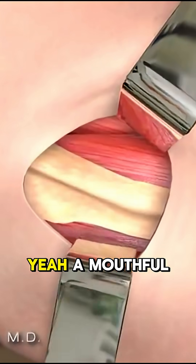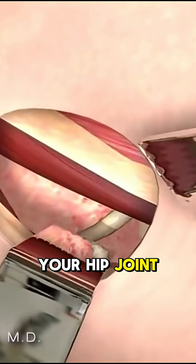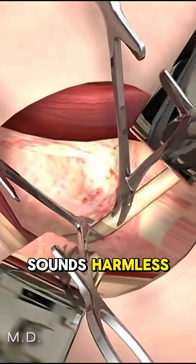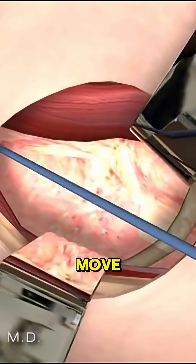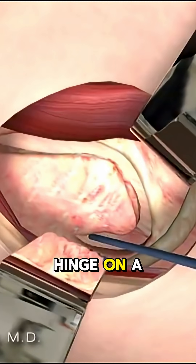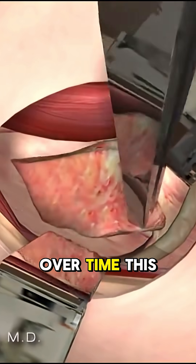Femoroacetabular impingement — yeah, a mouthful — is when extra bone grows around your hip joint. Sounds harmless until those bones grind against each other every time you move. Think of it like a jammed hinge on a door, except it's your hip and it hurts.